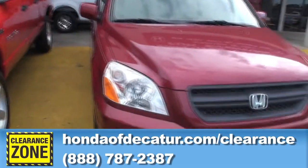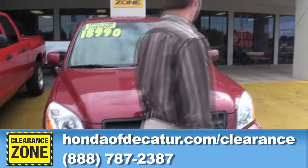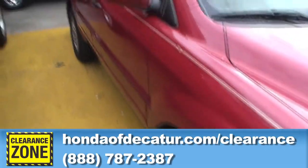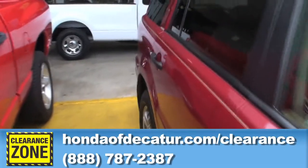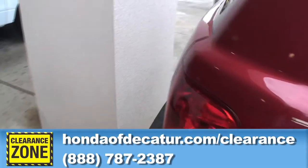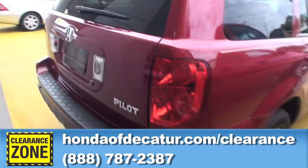Here's another perfect example: a 2005 Honda Pilot EXL. It has a sunroof, leather interior, heated seats, alloy wheels, and it's a four-wheel drive. It only has 83,000 actual miles on it.